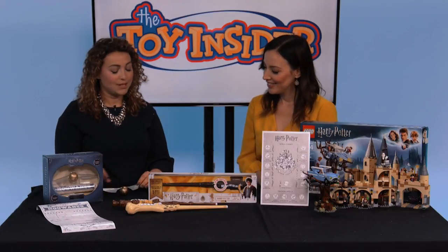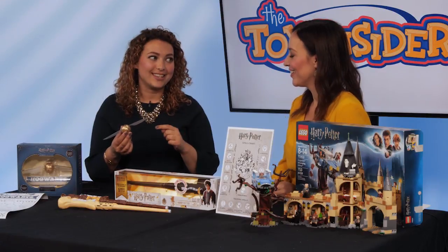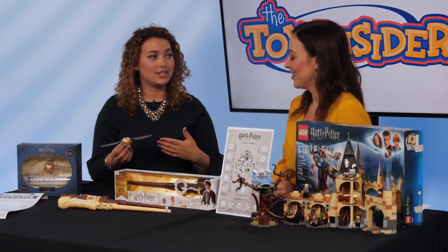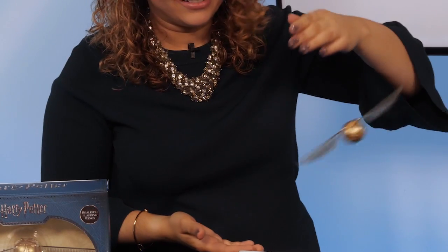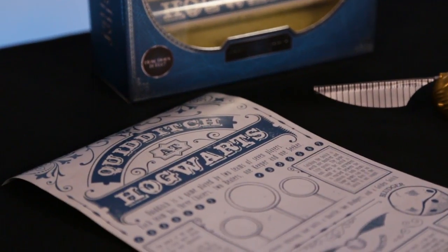This one's one of my favorites — it's the Mystery Flying Snitch. Are you familiar with the game of Quidditch? If you catch this, you win the match. Once kids turn it on and get it flying, it's insanely hard to catch — it's kind of like doing a magic trick for all your friends. It also comes with a really cool Quidditch poster that kids can hang in their room.